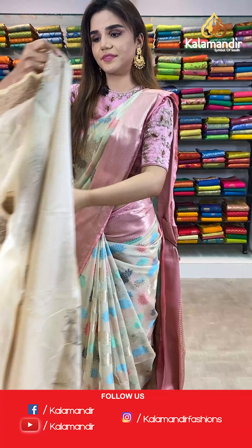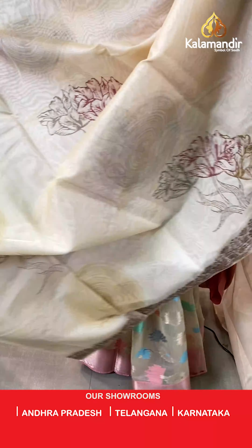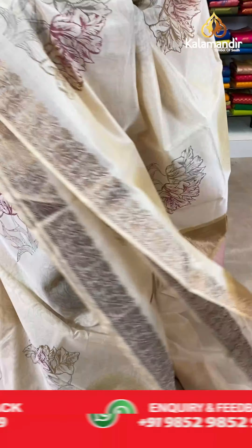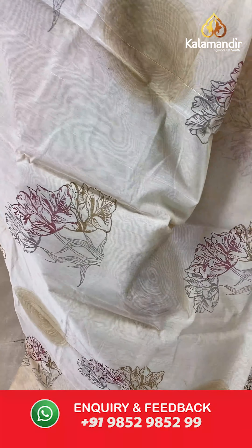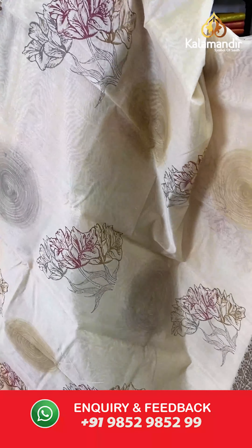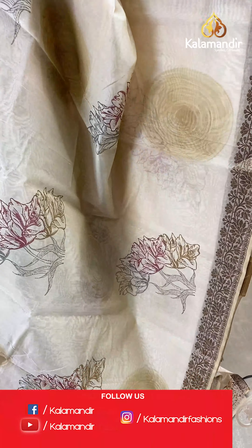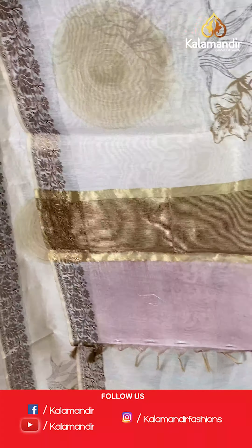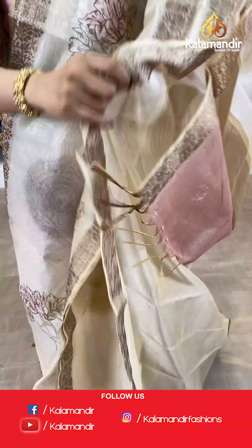On to our next saree — a cream and maroon saree. The body has floral design and we have zari borders. A contrast pallu and a plain blouse with border.